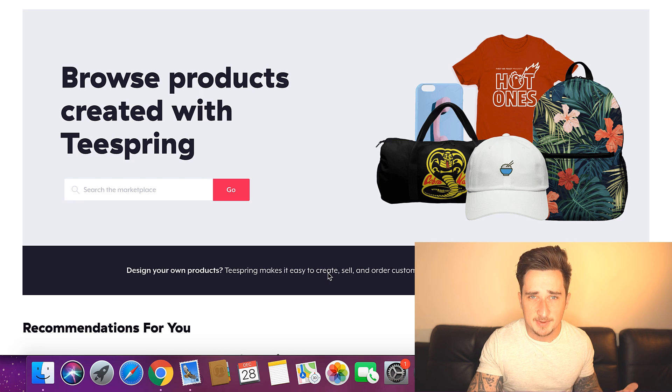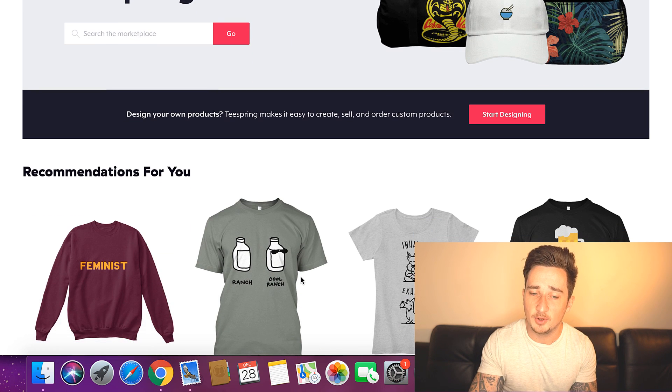They do absolutely everything for you except make the image — whatever image you want to put on these products. Very shortly I'm going to be showing you how you can make these images, or how you can get other people to make them for you. Personally I would pay other people to do this — I would outsource that work. But it's entirely up to you. If you are creative and can design things yourself, by all means do it yourself. But me personally, I would outsource this work, and that's what I'm going to be showing you in this video — how to find other people to make the designs for you.